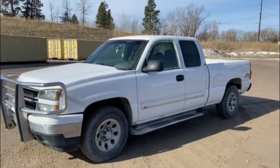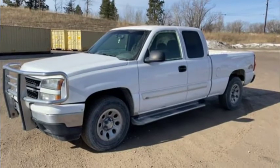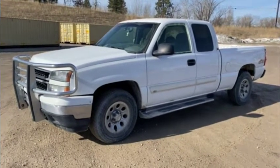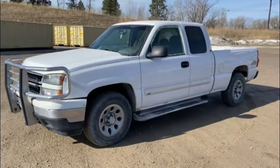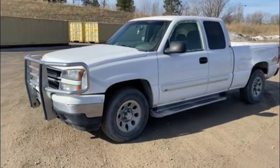Hello folks, it's Jason Klinkenbeard with Rivers West Auction and Auction Time. I'm in Kalispell, Montana today. I've got a 2006 Chevy Silverado with the LT trim, a little over 200,000 miles. I'm gonna walk around and show you the truck.